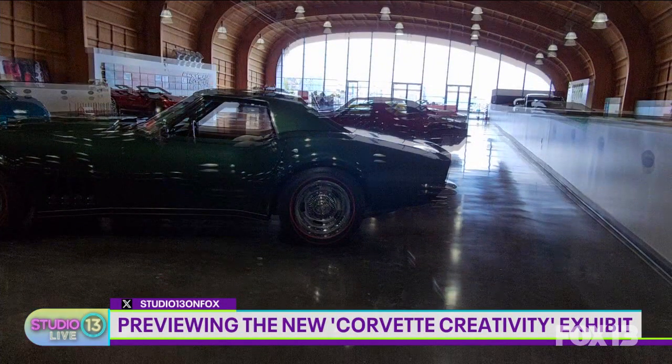What are some of the modifications? Well, it ranges from cars with amazing colors all the way to a deconstructed Corvette in pieces so people can see all the inner workings, to race cars that actually raced at Le Mans. The modified ones all came from local collectors — we always try when we do our exhibits to feature cars from local collectors so that they get to showcase their cars to the community.